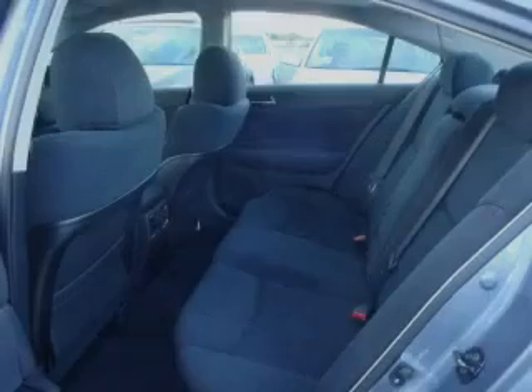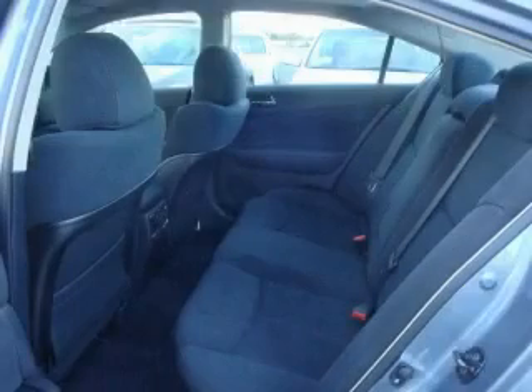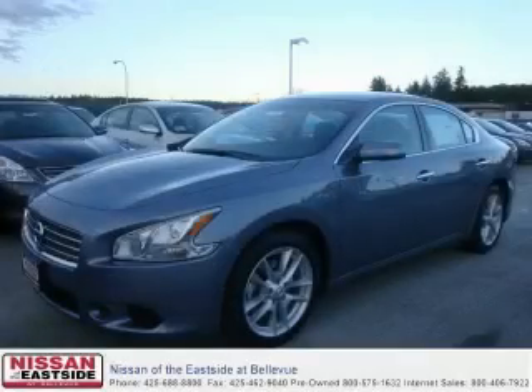It features a 3.5-liter six-cylinder engine and an automatic transmission. Stop by today and test drive this car for yourself.